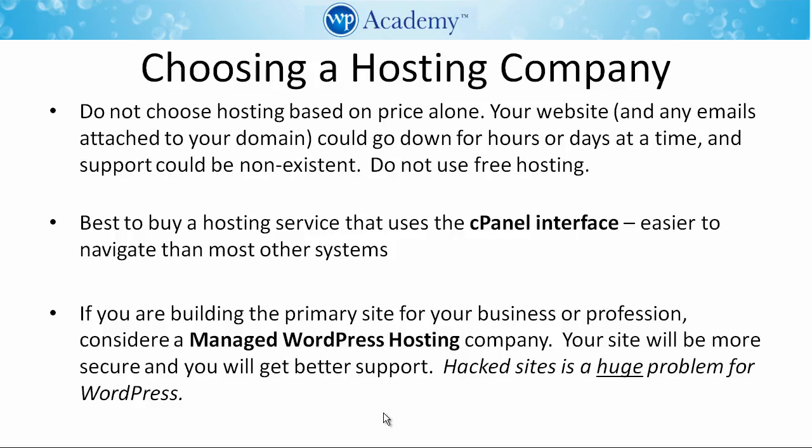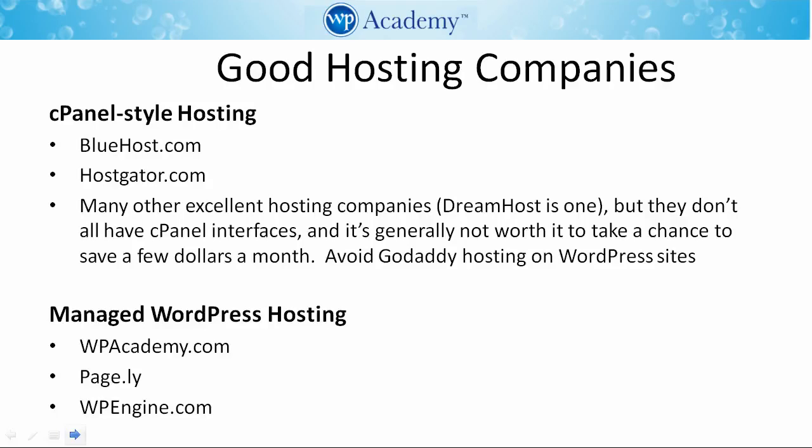Managed WordPress hosting companies are a little bit more expensive, but your site will be more secure and you will get better support. Remember that hacked sites are a huge problem for WordPress, so regardless, you are going to need to have some kind of security monitoring in place for your WordPress website.